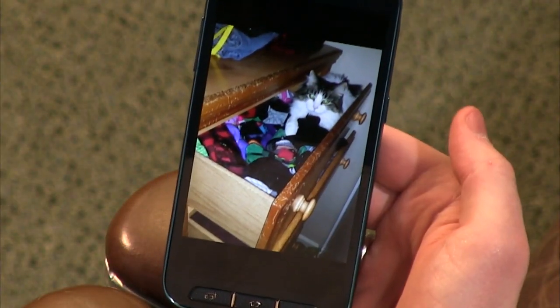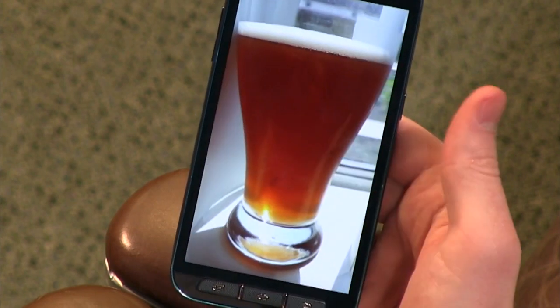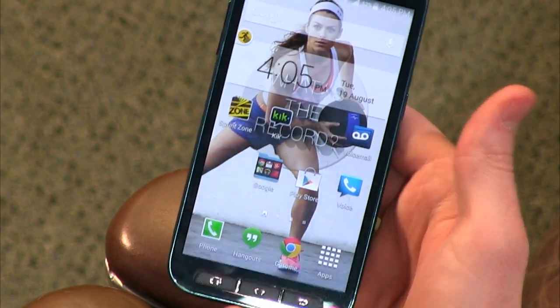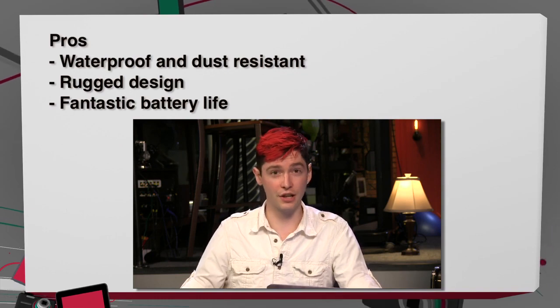In general, the camera was fine — it has a flash, which is nice. There are some photos of my cats in my sock drawer, some Snapchat photos, and some kombucha photos. The camera was really good overall. For the pros: it's waterproof and dust-resistant, it's rugged, and the battery life was really, really good. I used it on a normal basis and had 20% battery remaining at the end of the day.